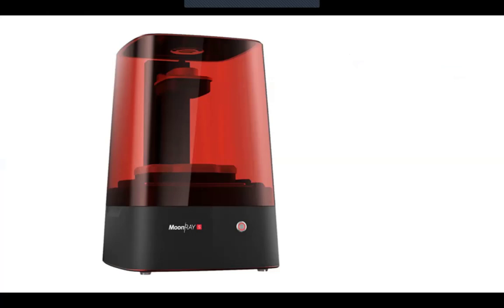My first printer was SprintRay's original product, the Moonray S, and it became quite a workhorse in our practice. We discovered we could open up printing not just for surgical guides, but for models, trays, and all kinds of things — it really allowed us to explore what was possible in that space.